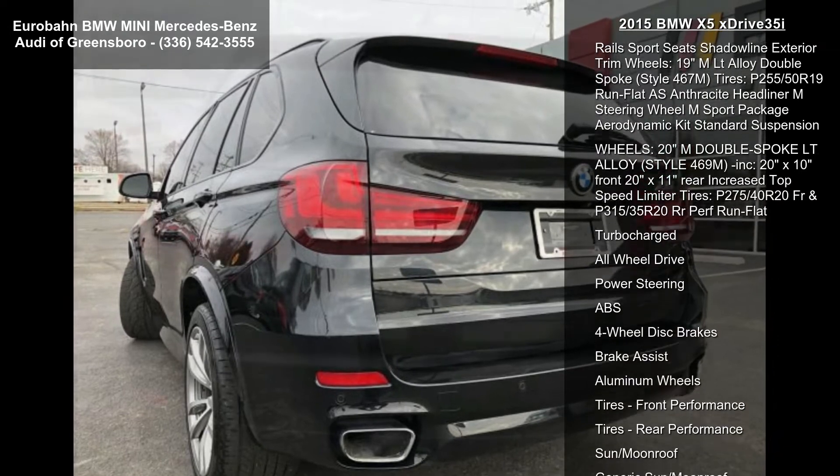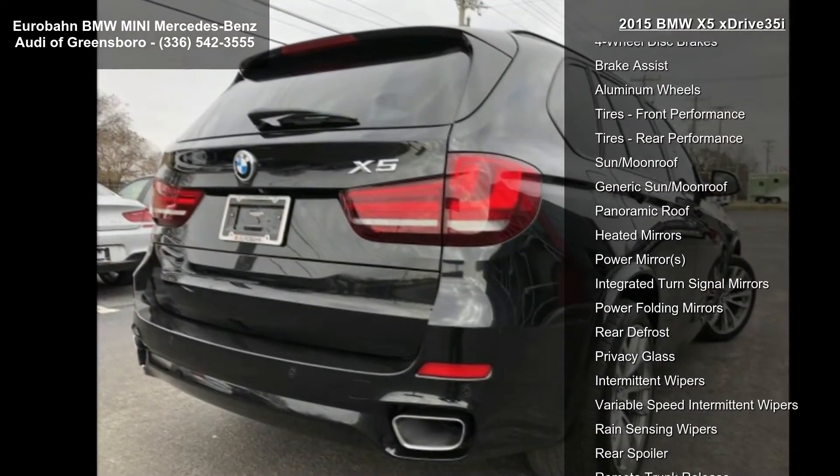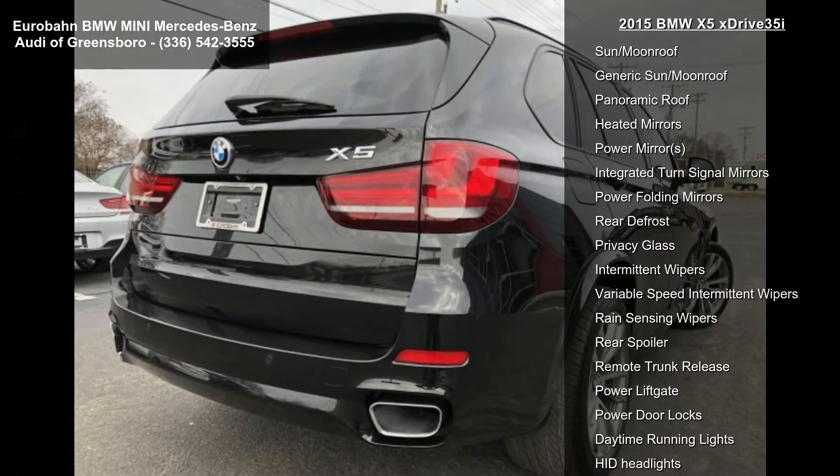Some of the top features included with this vehicle are the cold weather package, heated rear seats, heated steering wheel, and high-intensity retractable headlight washers.